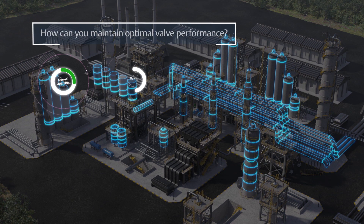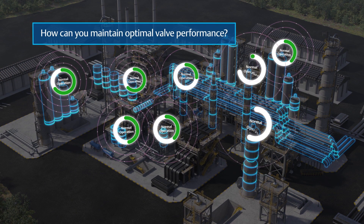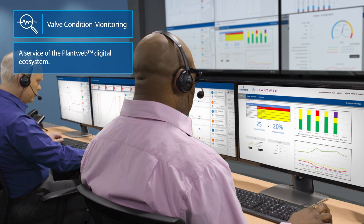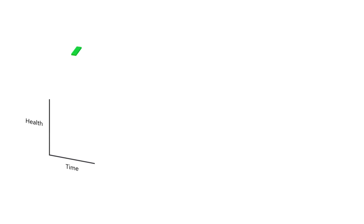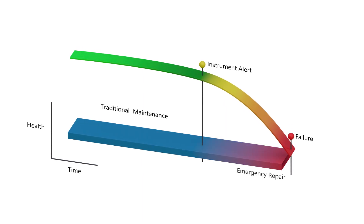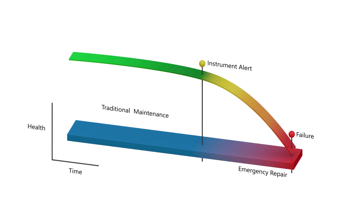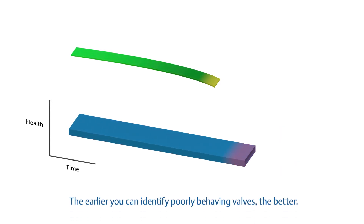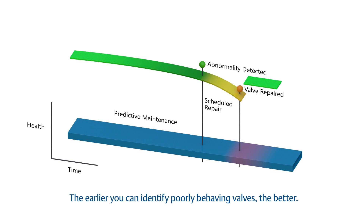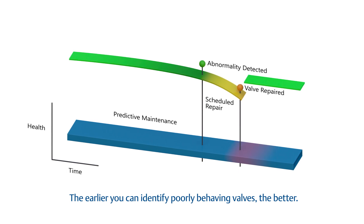How can you maintain optimal valve performance between maintenance events? With valve condition monitoring from Emerson's Connected Services portfolio. Valve condition monitoring allows for early identification of issues through non-intrusive diagnostics. The earlier you can identify poorly behaving valves, the better. Plant stability depends on it, and so does your bottom line.